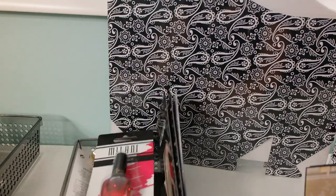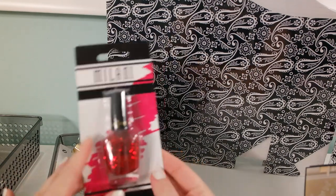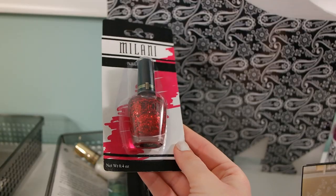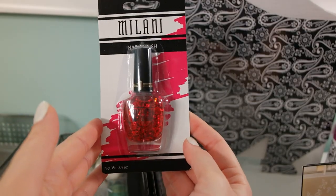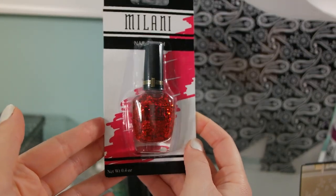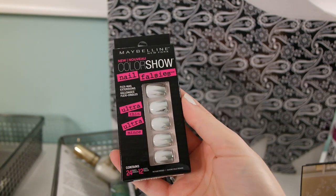I got a bunch of nail products and I finally gave in — I got some male nail polishes. This gorgeous one has big chunks of glitter in red. I also finally found these Maybelline Color Show nail falsies and just got one to try them out. I really like this design and pattern.